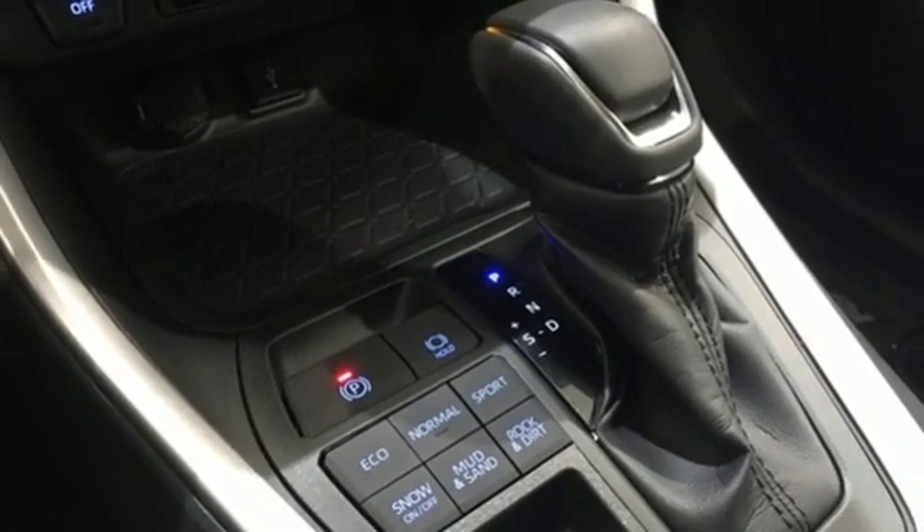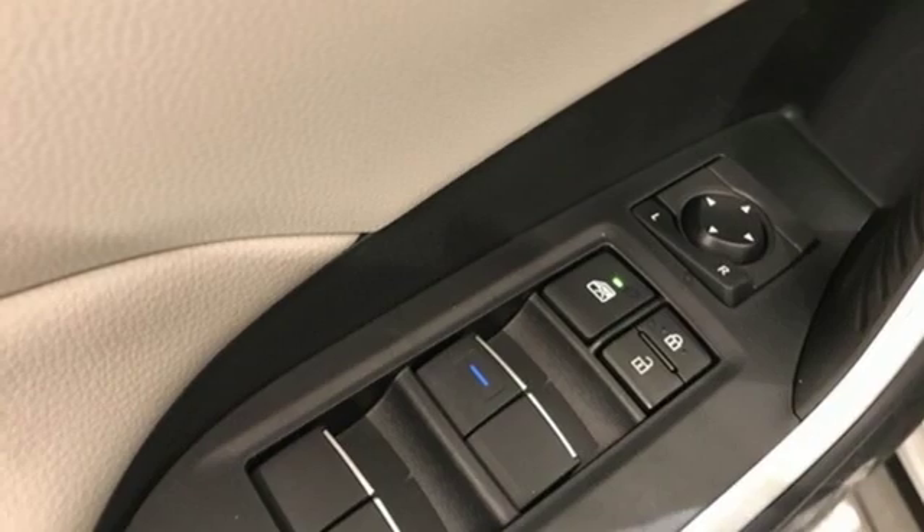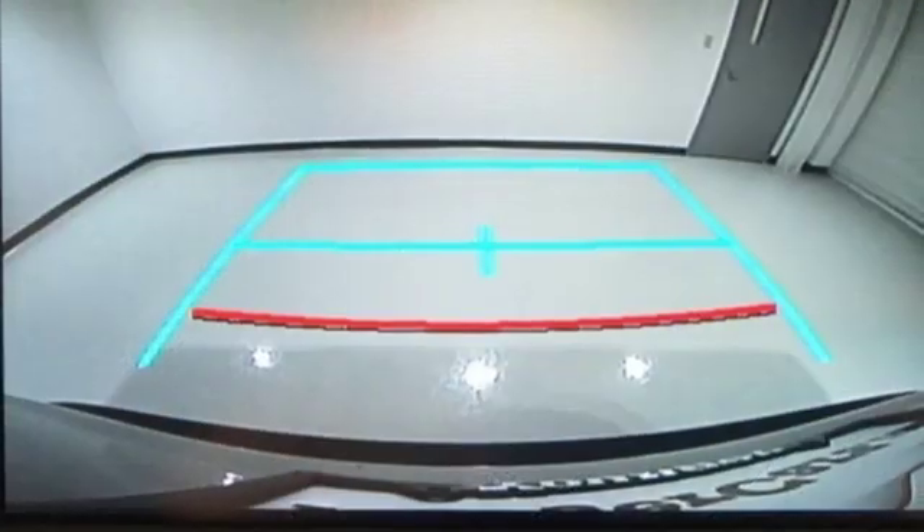Leather steering wheel, inline four-cylinder engine, hands-free liftgate, electronic shift on the fly, and automatic transmission.